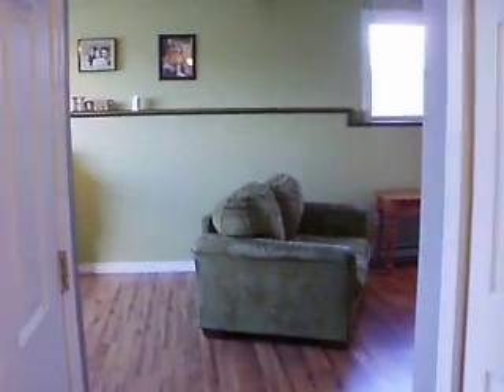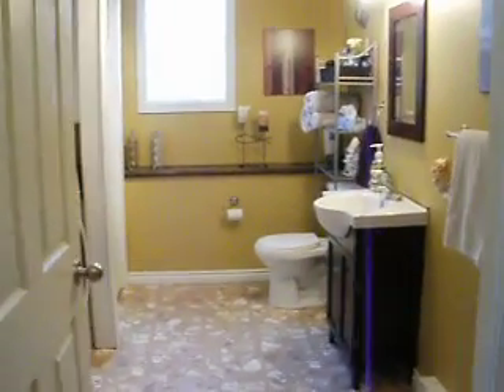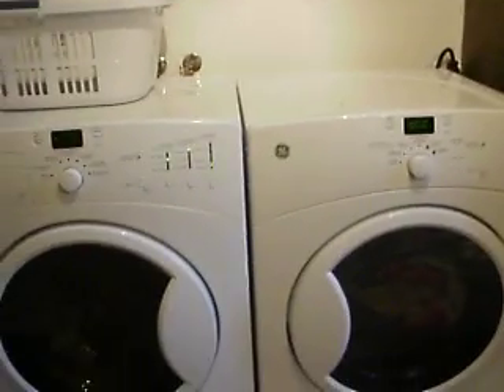We'll take you down the stairs and have a look. One of the things I like about split entries is that they are really bright and sunny — you don't even feel like you're in a lower level. So this is the three-quarter bath with a stand-up shower right there. Laundry as well. And here's your bedroom down here.